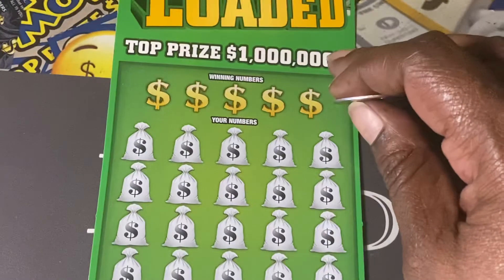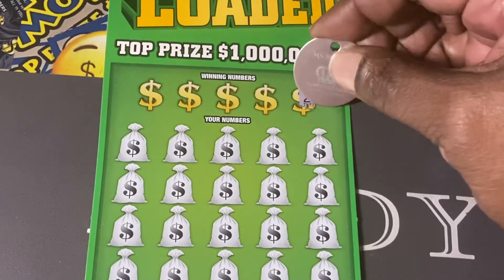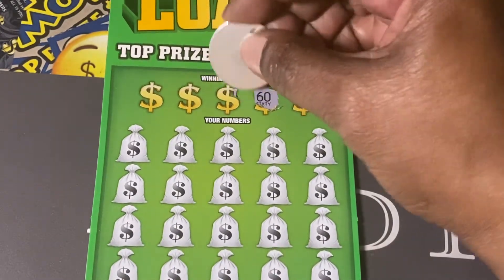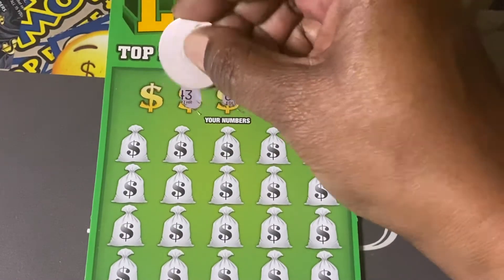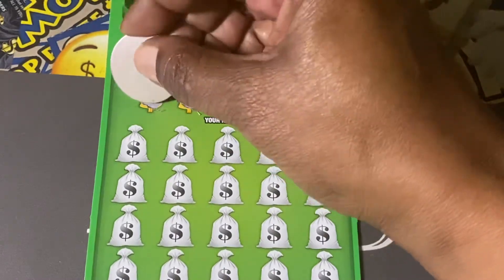I'm going to start here and find out what numbers we are looking for. We are looking for 28, 60, number 4, number 43, and number 36.